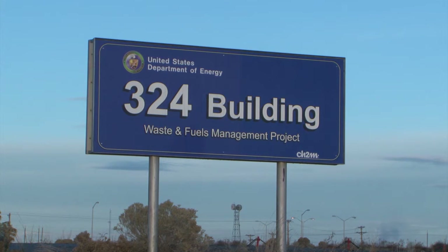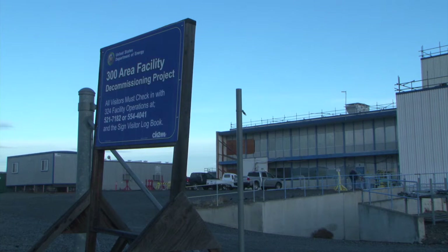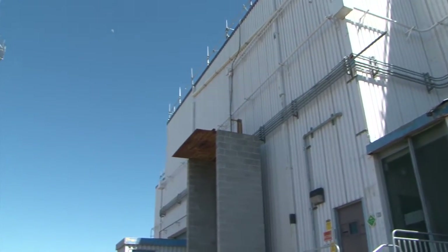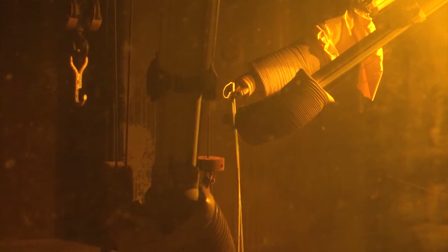Today, the U.S. Department of Energy Richland Operations Office and contractor CH2M Hill Plateau Remediation Company are responsible for the safe and compliant management of the building, and for removing the highly contaminated soil beneath it to eventually allow for the building's demolition. The soil is so contaminated you would receive a lethal dose within two minutes.